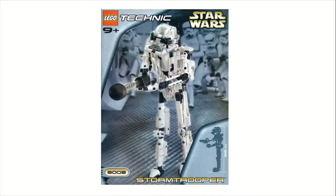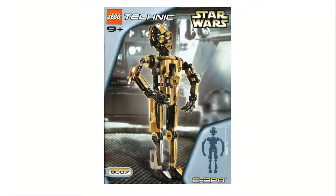Moving on to number 9 is the other Technic set from this year, set 8007, the Technic C-3PO. This one also sold for $35 and has 341 pieces. This one isn't nearly as bad as the Stormtrooper, and normally I think the droids look pretty good, but this one is just off. The head is probably the best part about it. The arms are kind of weird with the way they tried to do the fingers, and the body is see-through just like pretty much every Technic Star Wars set. I do like how they did the silver on the right leg for accuracy to the movies, but overall this set, similar to the Stormtrooper, is just not accurate to C-3PO. It's only slightly better than the Stormtrooper.